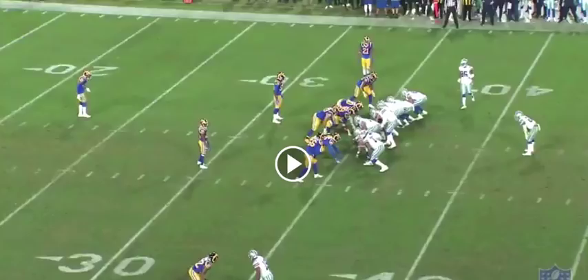What's good Raider Nation, today I want to talk to you guys about our new safety, LaMarcus Joyner. Every single day on Twitter I have been asked exactly what he's going to do for the Raiders. He did play a lot of different positions, which included free safety, strong safety, corner, outside linebacker — he even lined up on the line of scrimmage.